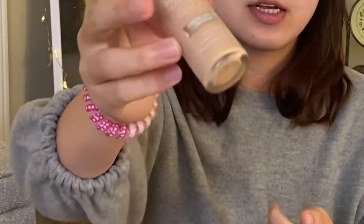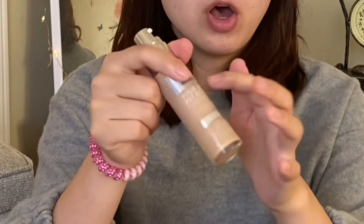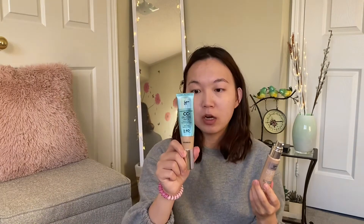Now let's get to the foundation. It's in a glass bottle with a clear label all around with the IT Cosmetics branding. I got shade Light Neutral 22. I am shade Light, so hopefully this one will be the right match.